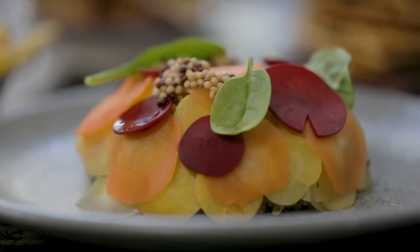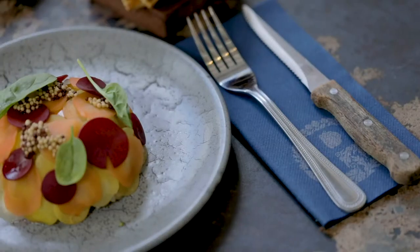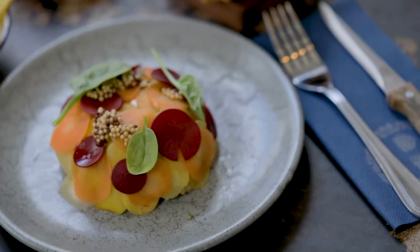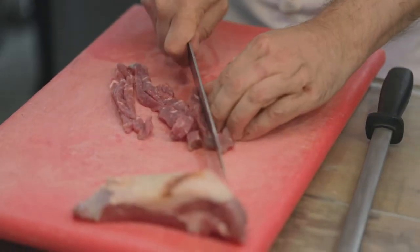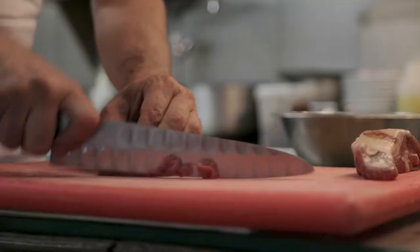We do a lot of very familiar things, one of them being steak tartare. Steak tartare is a lovely, familiar brasserie dish. We use sirloin for our steak tartare and we get strip loins from Paddock Farm in Oxfordshire.